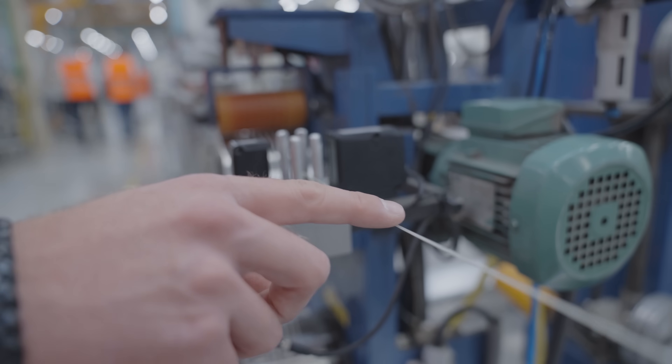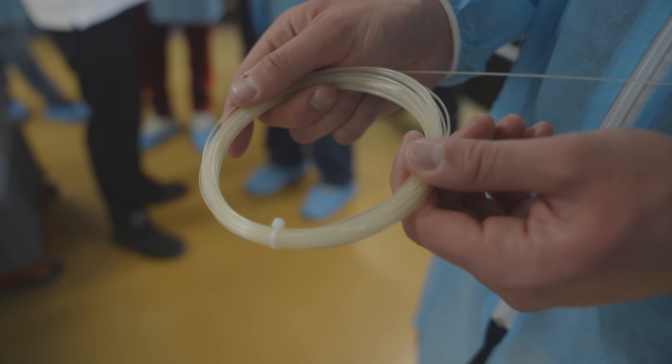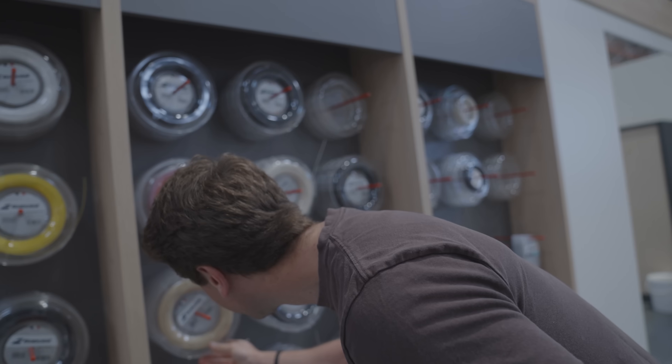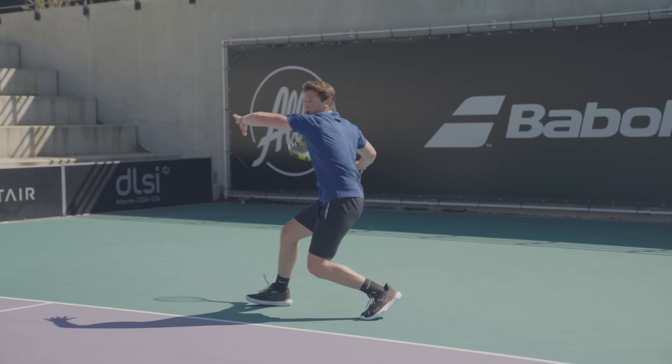Ever wondered why the best tennis players in the world use synthetic strings despite knowing about the benefits of natural gut? As an average tennis player, choosing the right strings for yourself might be that single missing piece needed to take your game to the next level.